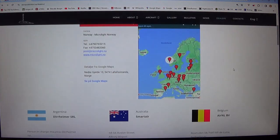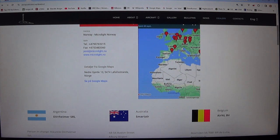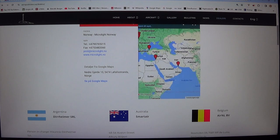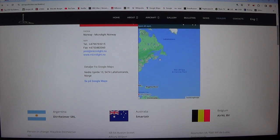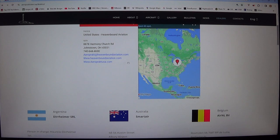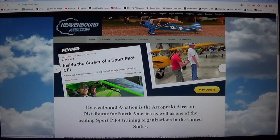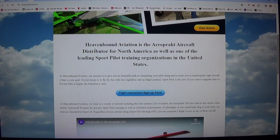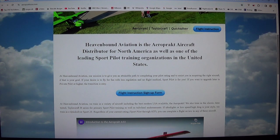They have dealers around Europe, in Dubai, and in the United States. I think Heaven Bound Aviation is the Aeroprakt distributor for North America, and they also offer sports pilot training.